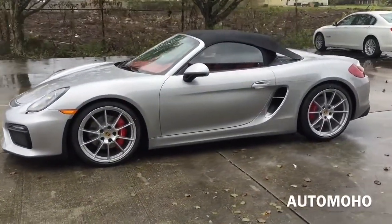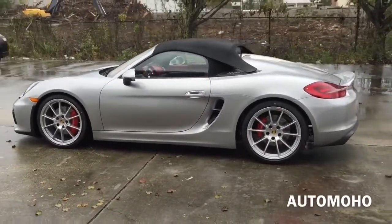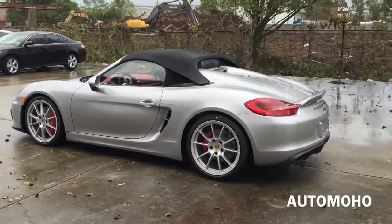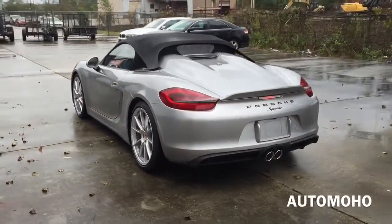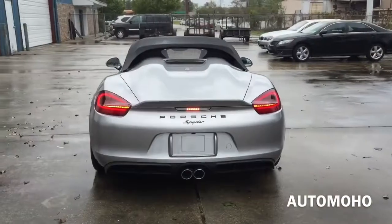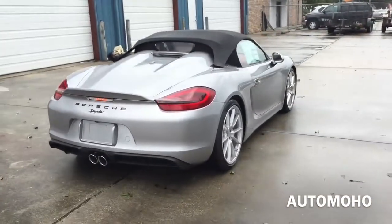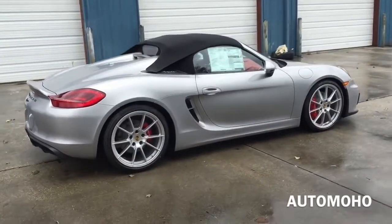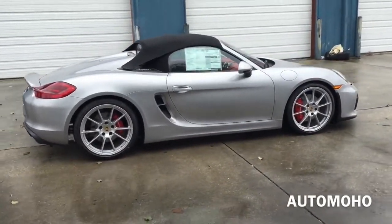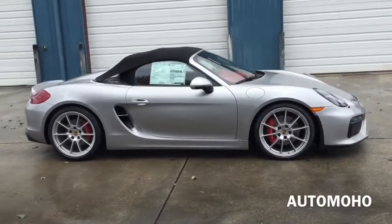The new Boxster Spider is a radical return to the origin of the Roadster — only two seats, but with very high performance. It doesn't need more room for any distraction. It is the original interpretation of a legend that began in the 50s with the 550 Spider and continued into the 60s with the 718 OSK on the racetrack, described to this day as extremely agile with consistently lightweight construction.